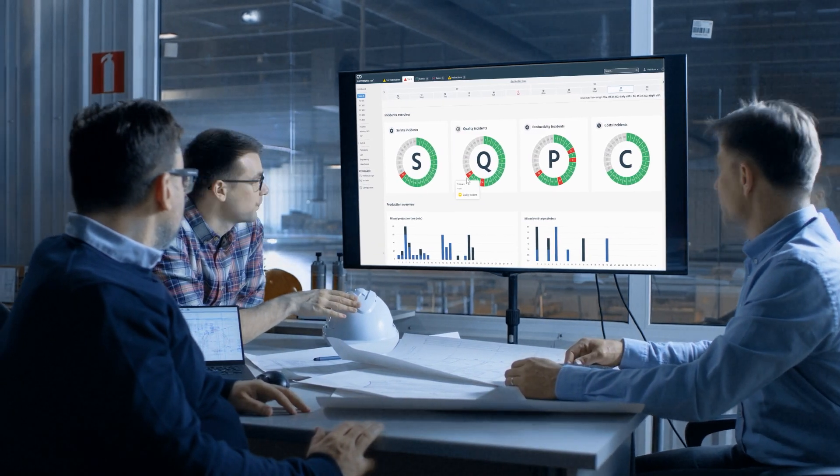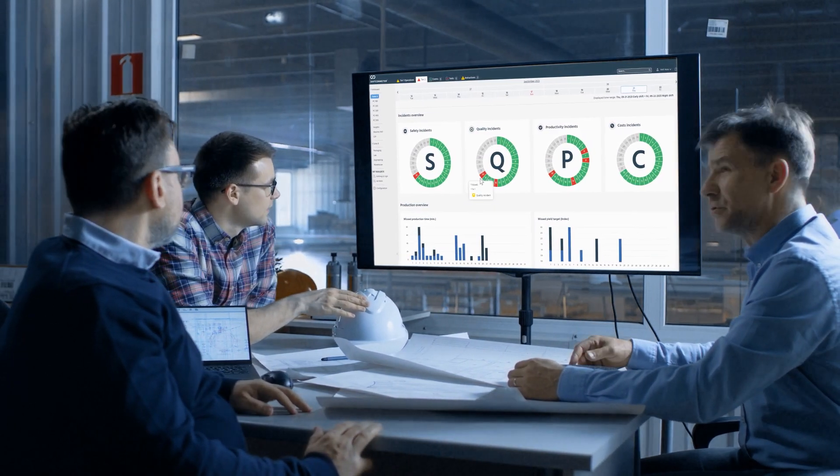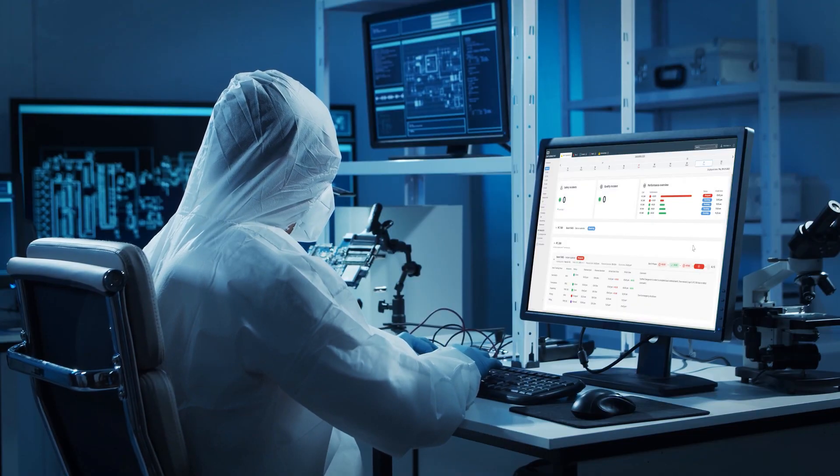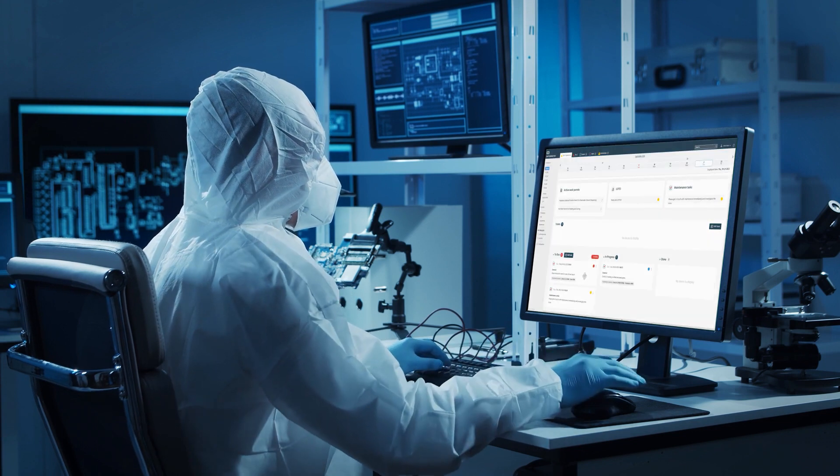Instead of tiered silos, brief, focused meetings are digitally connected to manage bi-directional information flow across hierarchies. In turn, issues are resolved faster, quality is maintained, and productivity rises.